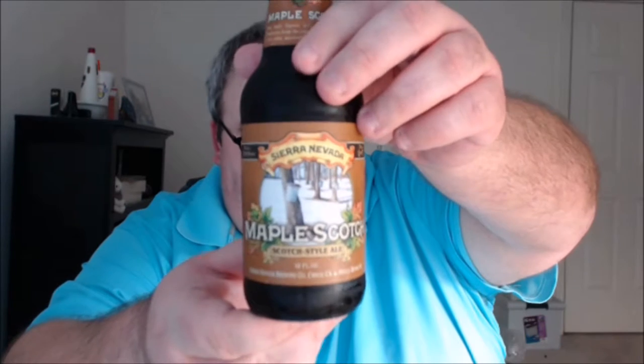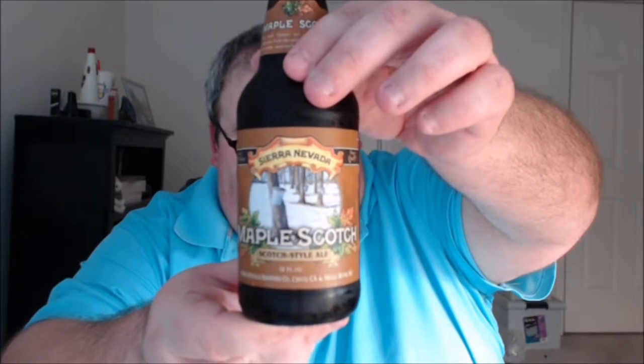What's up everybody, Justin here bringing you another poorly reviewed beer from Sierra Nevada Brewing Company in Chico, California and Mills River, North Carolina. This is Maple Scotch, a scotch style ale from the Snowpack variety pack, their winter seasonal variety pack. The brewery notes say: 'Create new traditions this season — scotch ales are wintertime staples known for their rich malt flavors with notes of caramel and toffee. This robust beer combines that traditional malt flavor with a touch of maple for an added layer of depth, perfect for sipping near a warm winter hearth.'